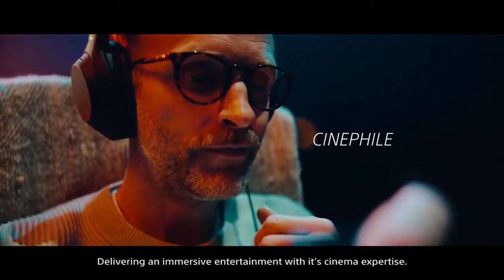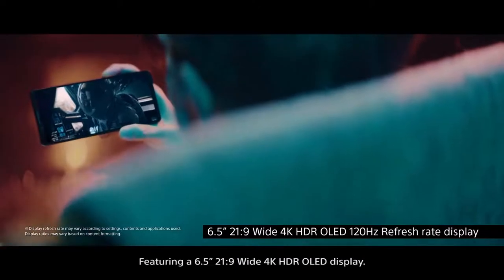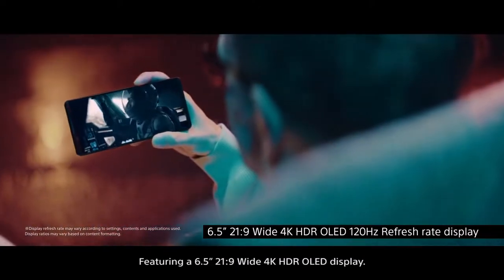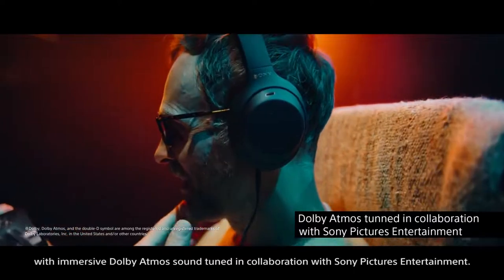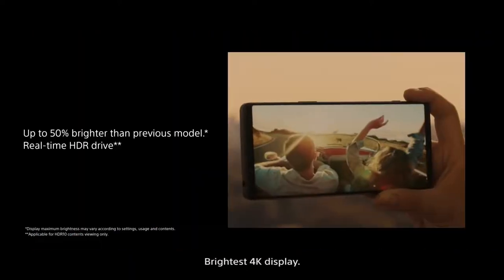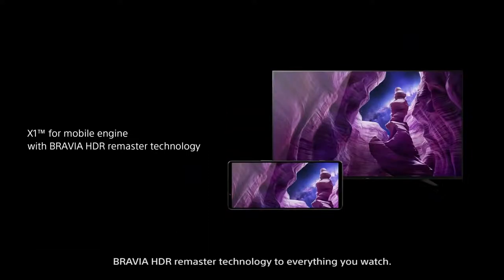Delivering immersive entertainment with its cinema expertise, featuring a 6.5-inch 21:9 wide 4K HDR OLED display. Experience unprecedented color accuracy with creator mode, with immersive Dolby Atmos sound tuned in collaboration with Sony Pictures Entertainment. The brightest 4K display, with Bravia HDR Remaster technology applied to everything you watch.